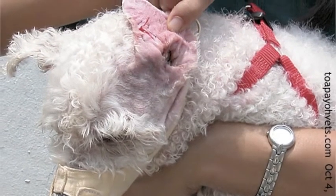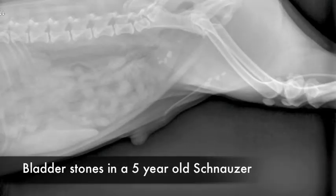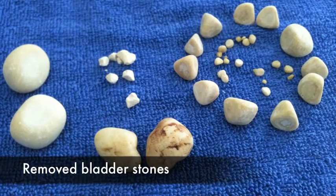Skin diseases, ringworms, ear infections, eye injuries, bladder stones and tick fever are some of the most common cases in dogs.